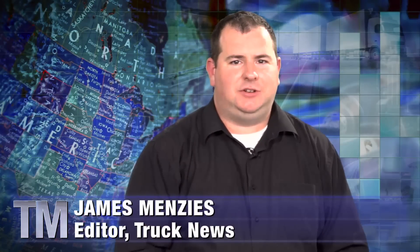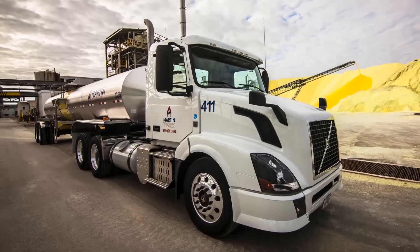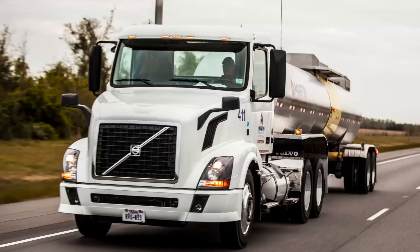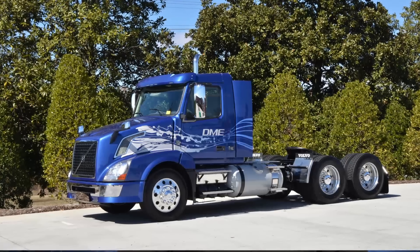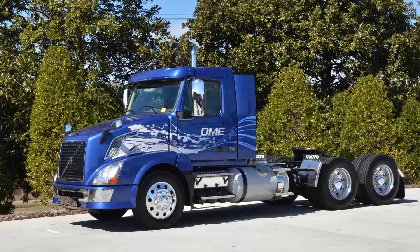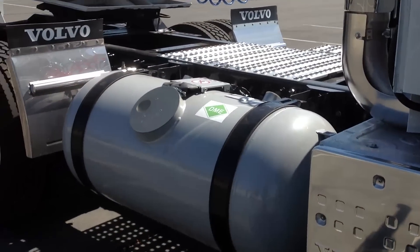Natural gas might be getting all the attention as an alternative fuel to diesel in recent years, but Volvo has set its sights on a fuel it says is even cleaner and provides more diesel-like performance than gas. Dimethyl ether, or DME, is a fuel manufactured from biomass and used as a propellant in products like aerosol sprays. Oberon Fuels has developed a way to create DME on a small scale at customer sites using a proprietary new manufacturing process. That development prompted Volvo to announce it will commercialize a DME-fueled truck for the North American market beginning in 2015. Volvo announced the new launch at a press event at the California State Capitol in Sacramento. I was there and caught up with Alternative Fuels Marketing Manager Ed Saxman to ask why Volvo is so excited about DME.